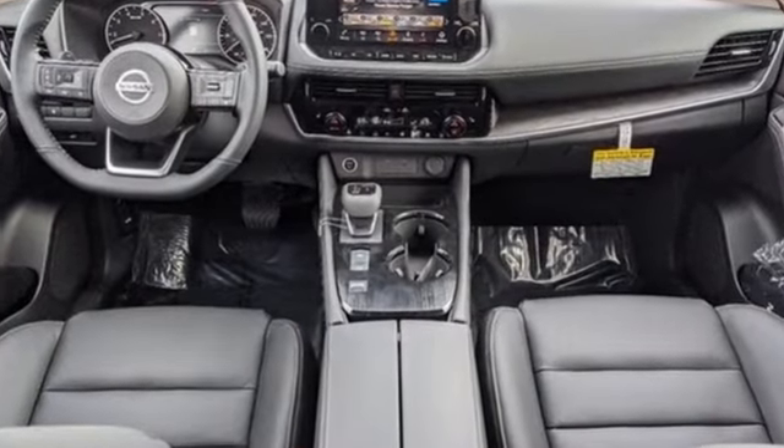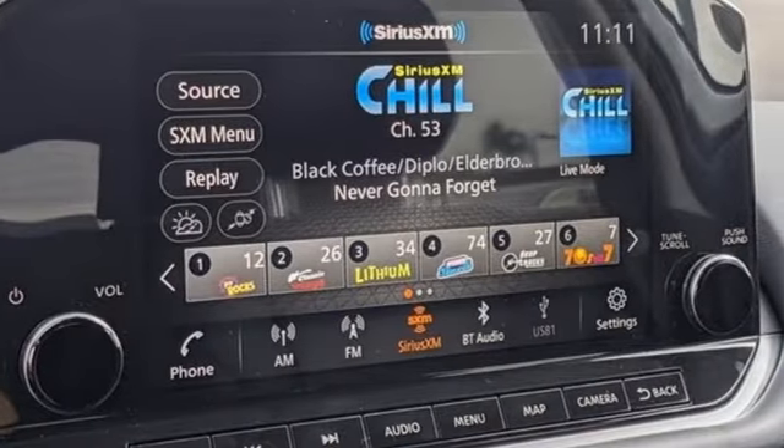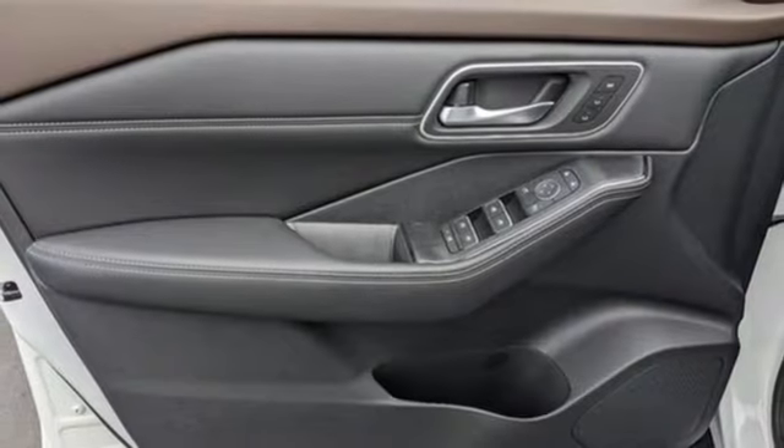Inline 4-cylinder engine, front heated leather bucket seats, streaming audio, rear parking sensors, dual zone climate control, Wi-Fi hotspot.